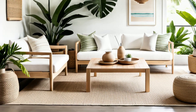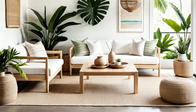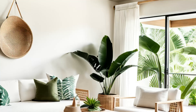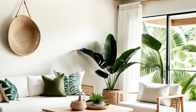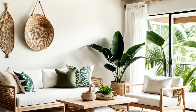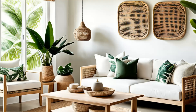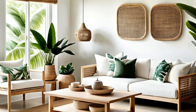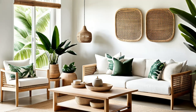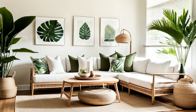Step into a Nordic tropical haven. This Scandinavian-inspired minimalist living room exudes warmth with light wood furniture and cozy woven textiles. Touches of greenery add a refreshing burst, creating an airy ambience that's both inviting and rejuvenating. It's like bringing the crisp freshness of a Nordic forest into a tropical paradise, where simplicity meets serenity. Get ready to bask in the harmonious blend of two distinct styles, creating a space that feels effortlessly chic and endlessly tranquil.